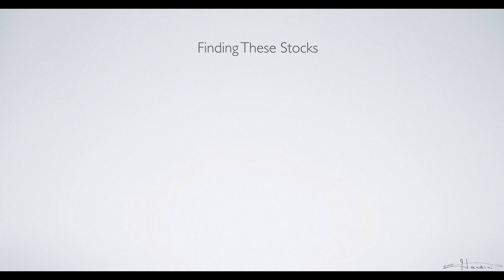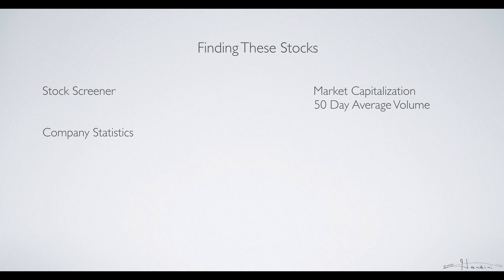To find these stocks you can use a stock screener. A stock screener allows you to screen for market capitalization or look at the 50-day average volume to see if they're increasing. You can also screen for other things and look at company statistics, including market capitalization and 50-day average volume.